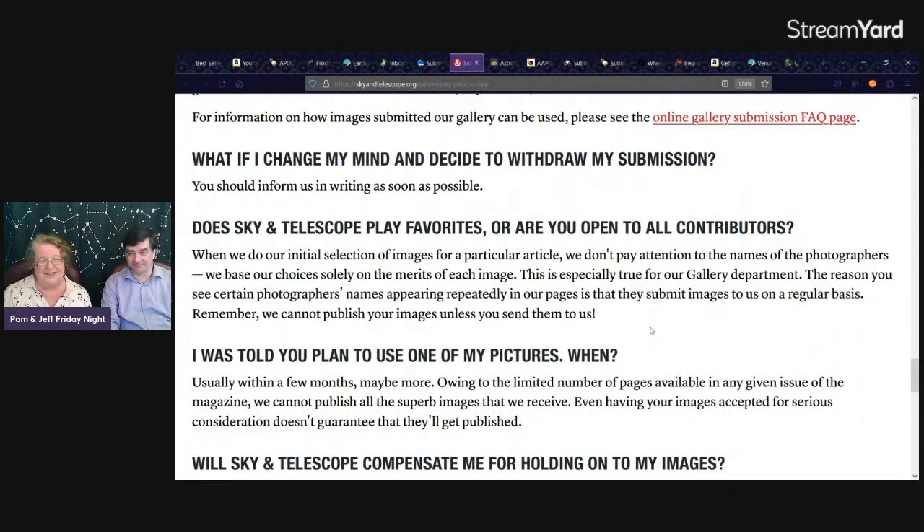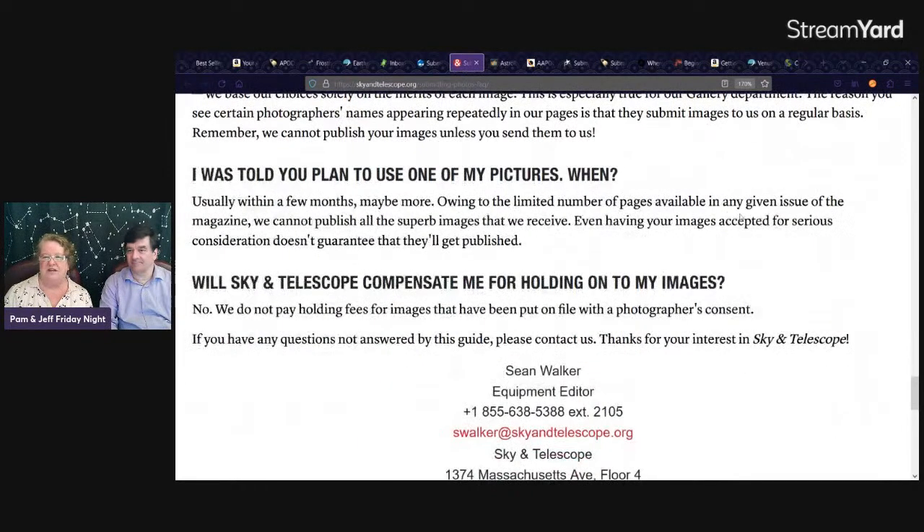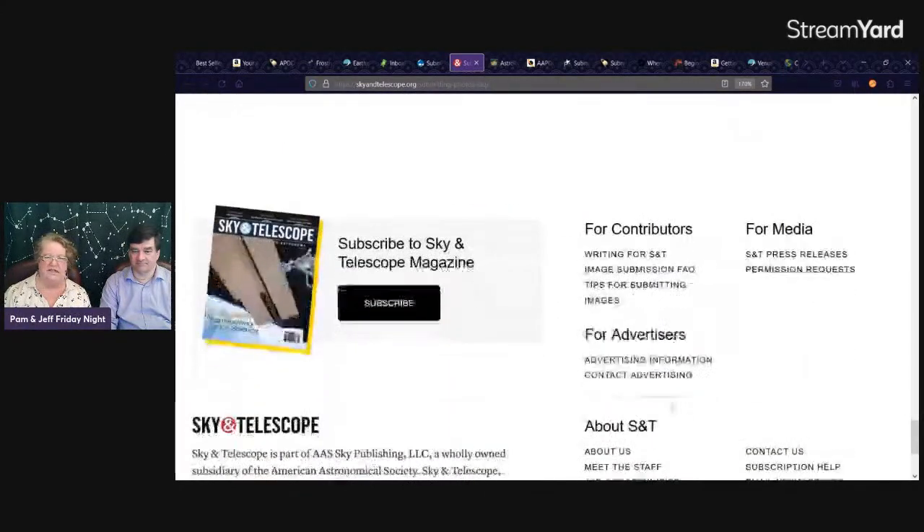Publication usually happens within a few months. They cannot publish all the superb images they receive, and even having your images accepted for serious consideration doesn't guarantee publication. They won't pay holding fees for images on file with the photographer's consent. There's a way to ask further questions if you didn't find your answers in the FAQ.